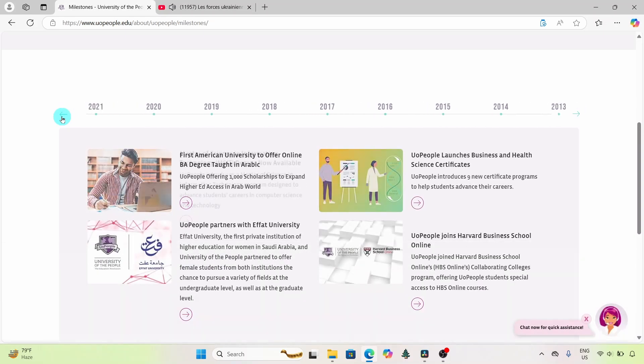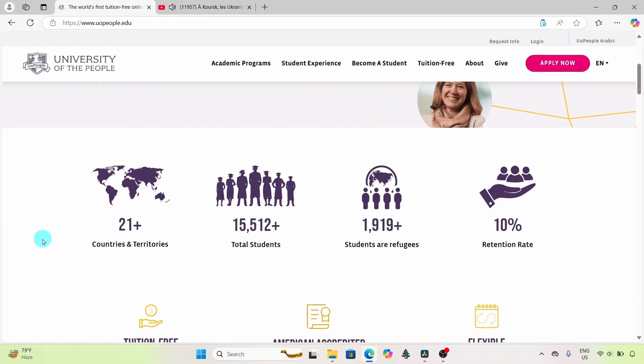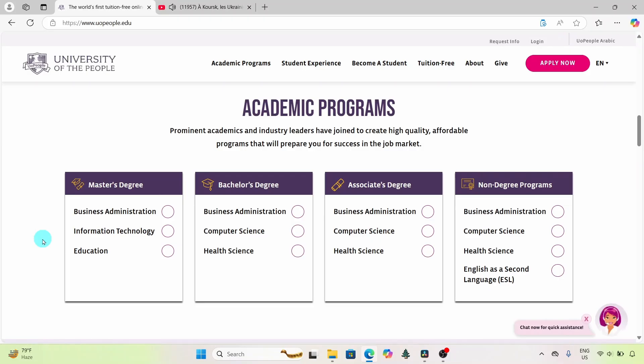Today, UoPeople has grown into a global university with over 137,000 students from over 200 countries and territories, making it a truly international institution. Their office of admission is located in Pasadena, California, in the United States. The university offers a variety of degree programs, including associate and bachelor's degrees in business administration, computer science, and health science.